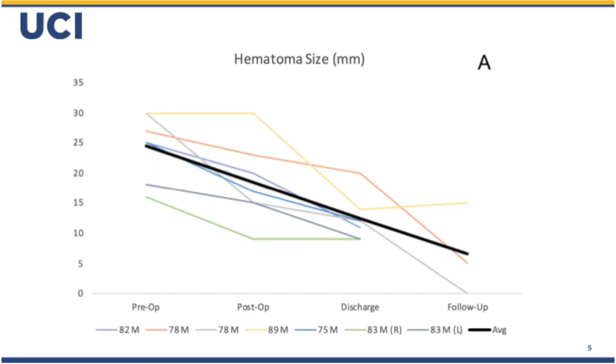Here's a graphical representation of subdural size in all of our patients from pre-op to follow-up. You can see a good decrease in size, especially in the patients that followed up, showing that we had good removal of subdural fluid and a low recurrence rate.